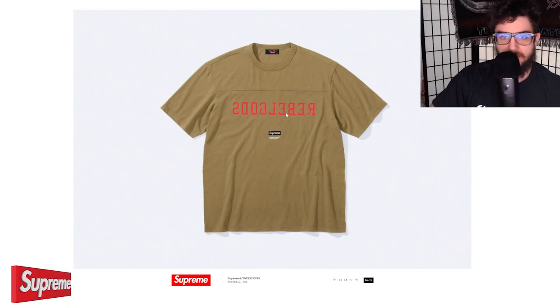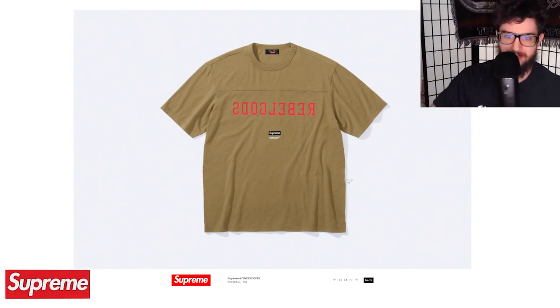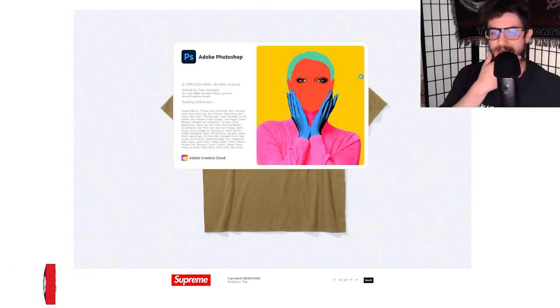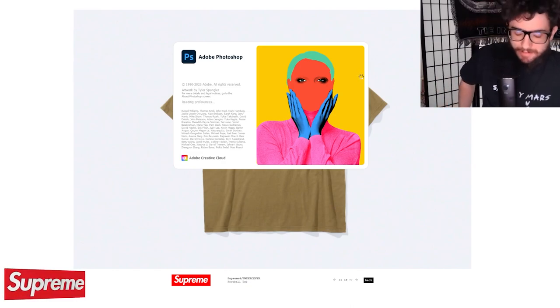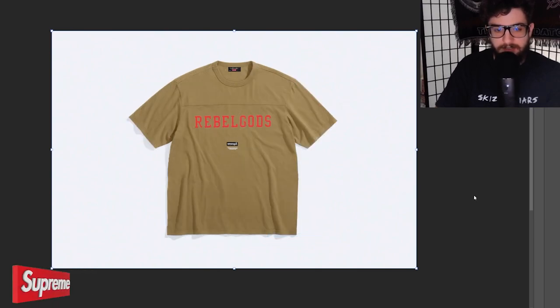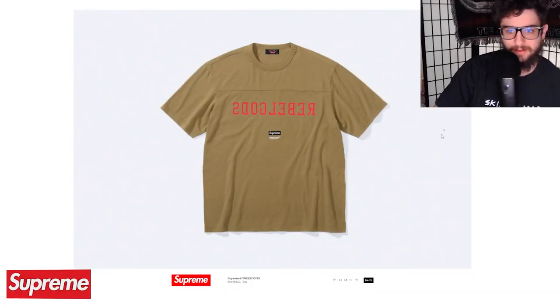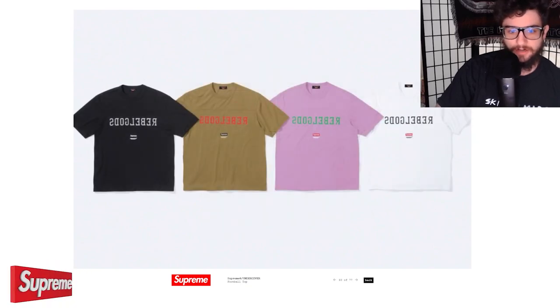Then this is 'Rebel Gods' in a flipped font. I think this would read correctly in the mirror because it's an actual flip of the logo — and yes, this does actually read 'Rebel Gods' in a mirror reflection. It's a football top — not for me personally, I don't like this design as much, but I could definitely see people digging it. It has a Supreme logo on the bottom.